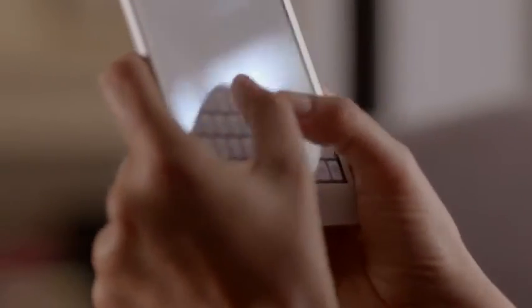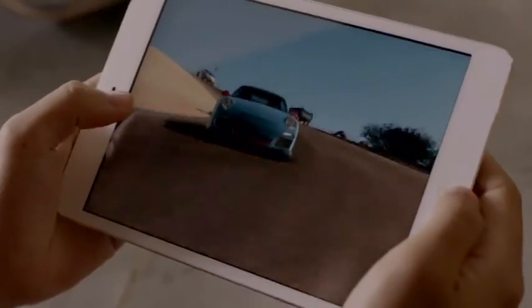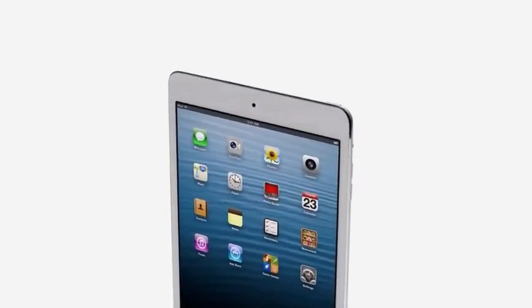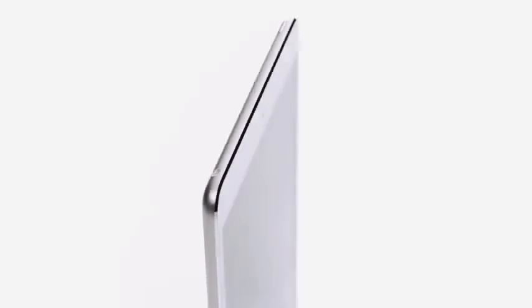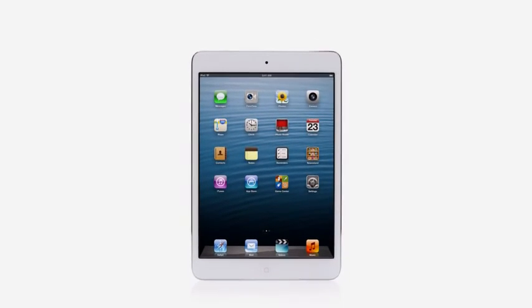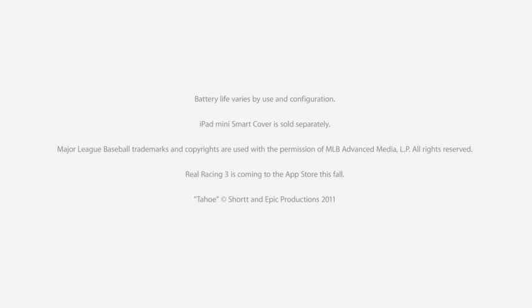We've been able to build all of this technology into a device that is only .68 pounds and 7.2mm thin. All of these efforts combine to make a product that is incredibly thin and light, and has absolutely remarkable levels of fit and finish. And I think the result is an extraordinary iPad — one that will be used in so many different places, in so many different ways.